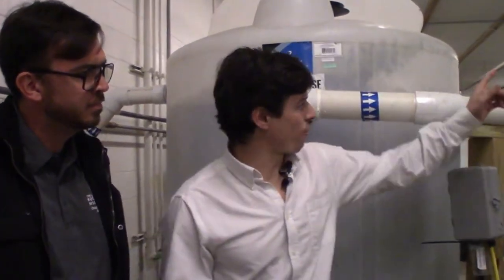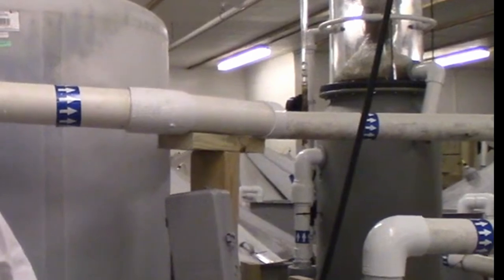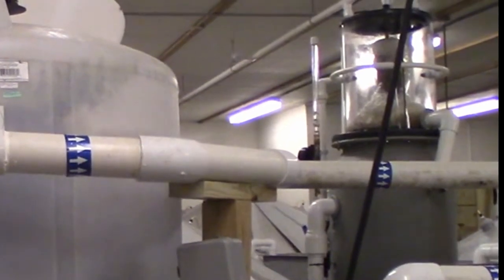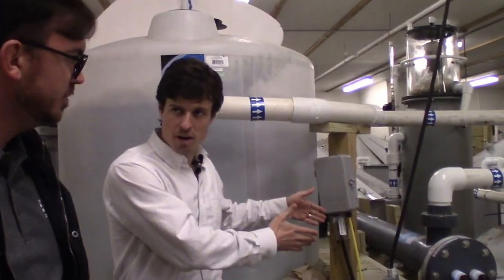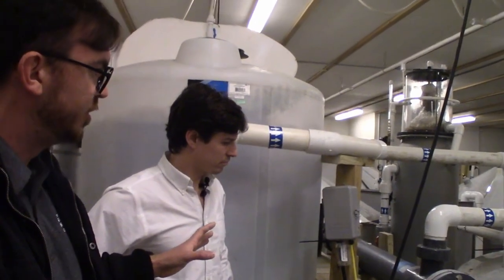That's our protein skimmer. As mentioned, it takes care of a lot of the fine solids and larger organic molecules. It's next in line, and since priority is given to the moving bed bioreactor, the protein skimmer serves as a polishing and after-filtration peripheral. Our UV sterilizer is on the mechanical loop — not the biological filtration loop — because we don't want it killing the bacteria we're culturing in the moving bed bioreactor.